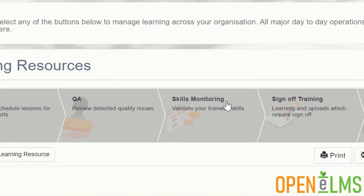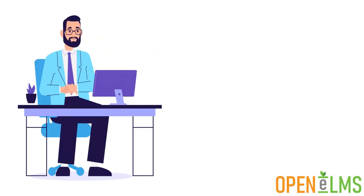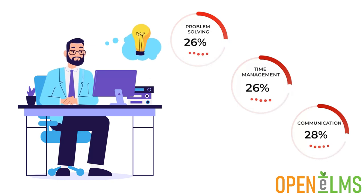Skills monitoring is an ideal addition for any organisation that actively tracks the status of skills. An employee's skills collapse periodically, so refresher training is needed to ensure knowledge levels are up to scratch.